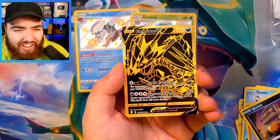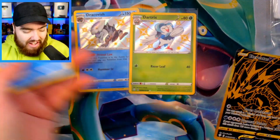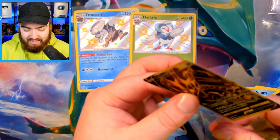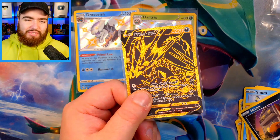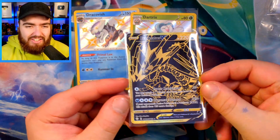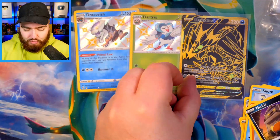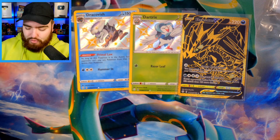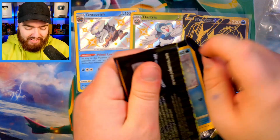Oh my gosh — and there we go, Eternatus V! Wow, Volcanion! I'm of the opinion Hidden Fates is the better set, but Shining Fates is doing its most today — Shining Fates is doing the most to try and sway me in its direction. Eternatus Gold Card! Wow, that is fantastic, that is absolutely incredible. Three massive hits straight off the bat. Hidden Fates, you guys are going to need to step up if you want to win this crown today.